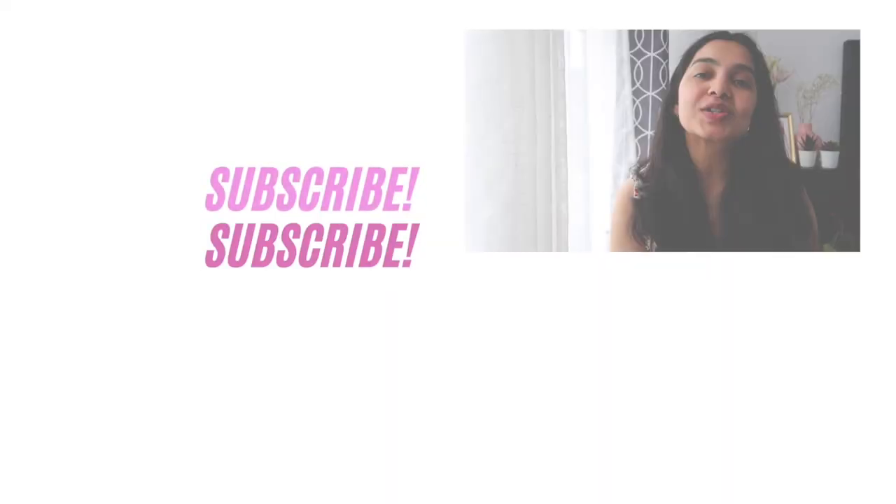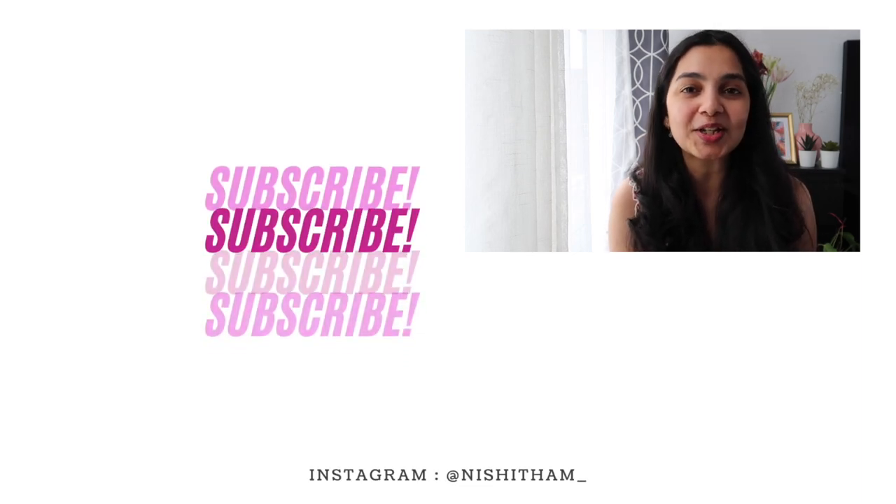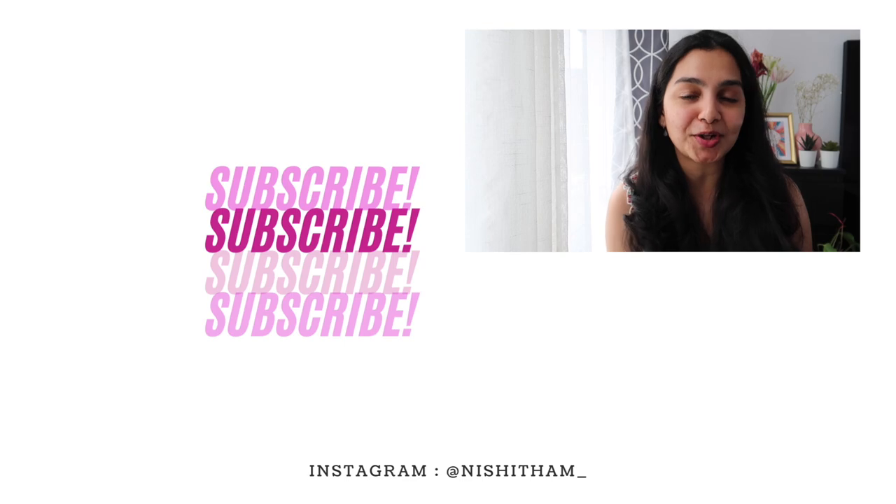Those were all my suggestions! I hope you enjoyed this video and found it helpful. If you did, don't forget to hit the like button and let me know in the comments if you have any more suggestions or recommendations. Make sure you subscribe to my channel and follow me on Instagram for more such content. Bye!